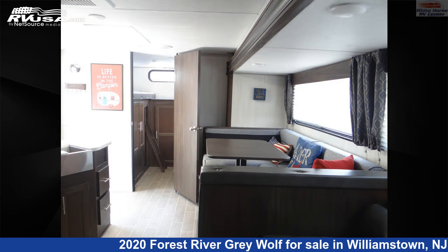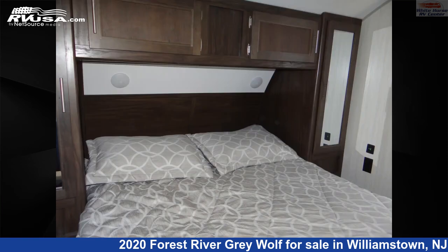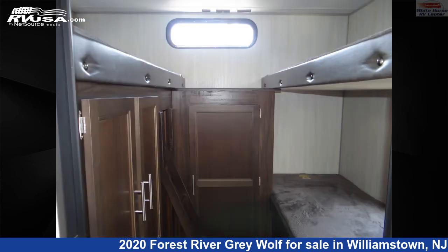This used Forest River is 24 feet 0 inches in length and features one slide-out, a tan and brown classic neutrals interior, sleep-sate, slide-out, skylight, external shower, air conditioning, and auxiliary battery.